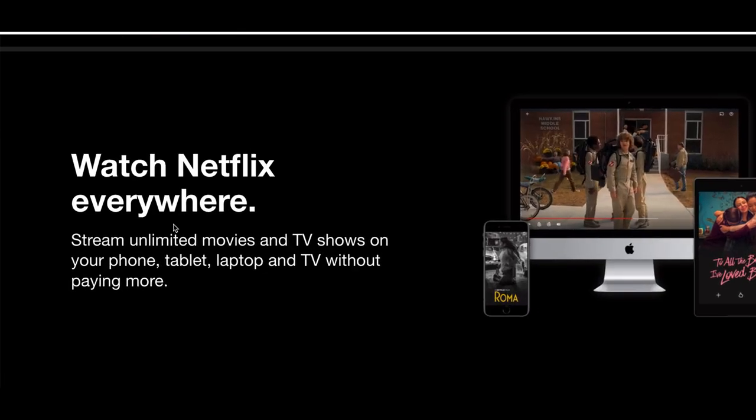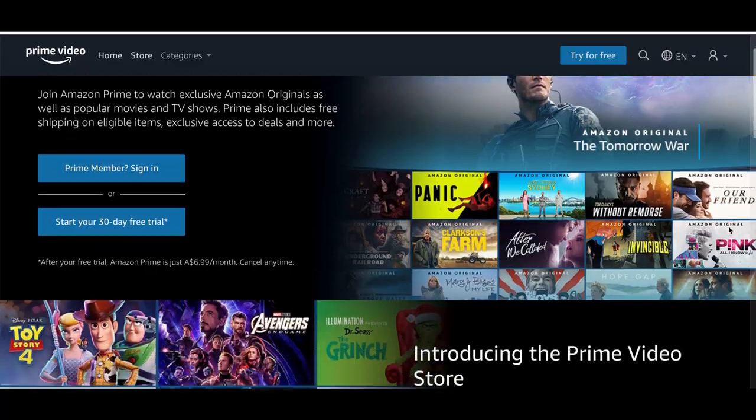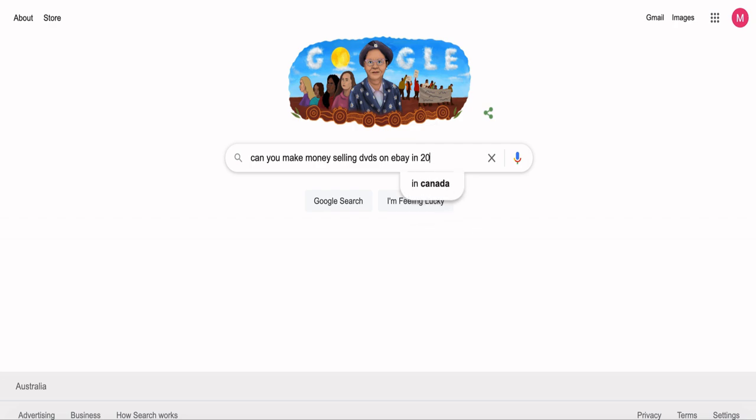With so many low-cost subscription-based streaming services now available like Netflix, Binge, Stan, Disney+, KO, and Amazon Prime, it begs the question: is there any money or even demand for selling new and used DVDs online? Well, I'm here today to tell you that there is.